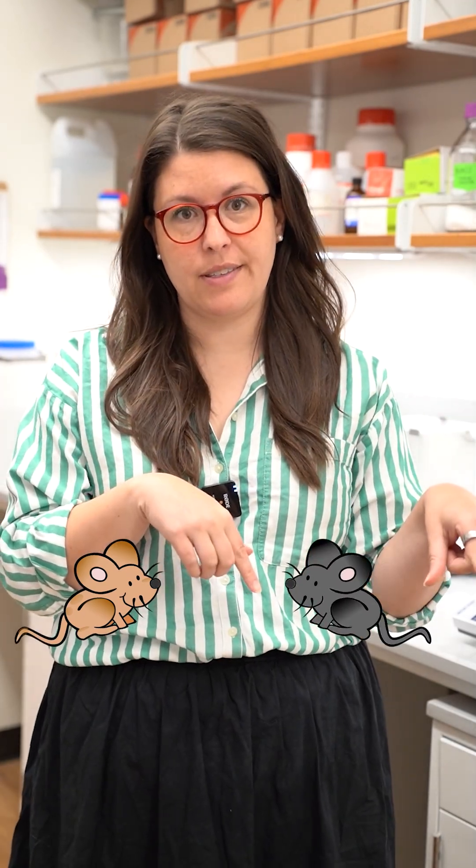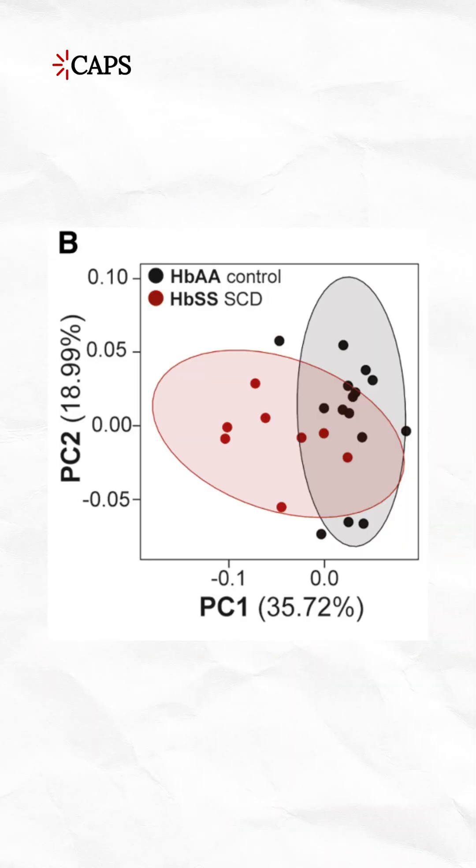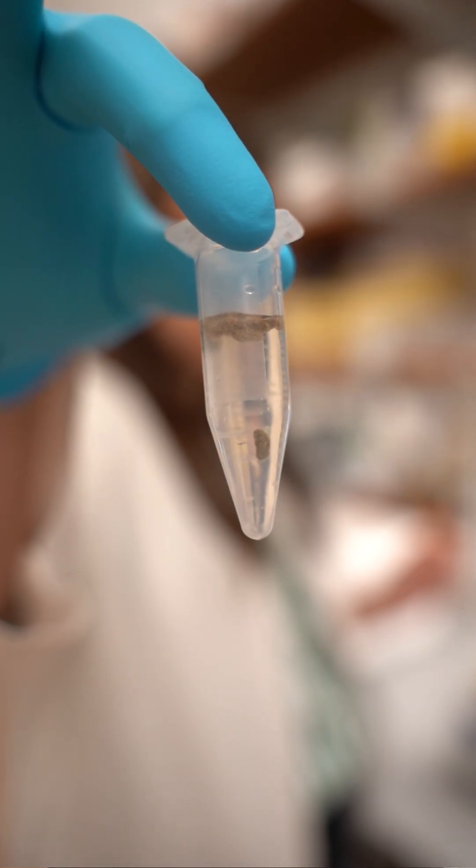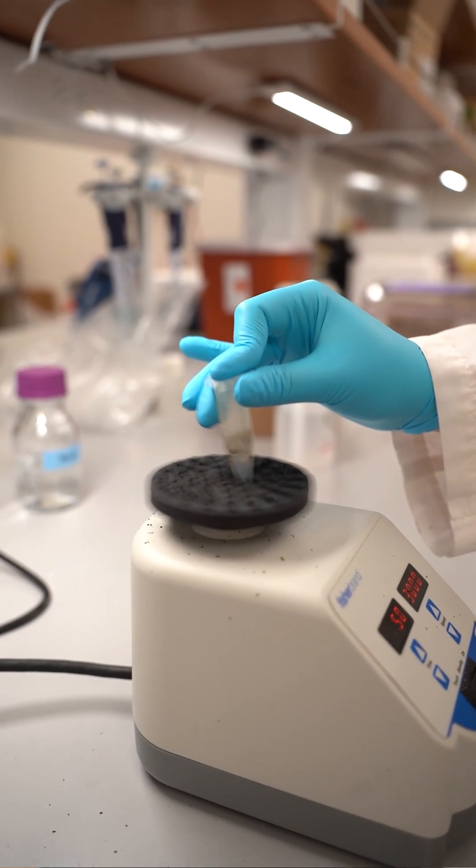After six years of research, we have finally published a paper that identified lots of new targets for treating chronic sickle cell disease pain. How did we do it? First, we took poop from sickle cell mice and control mice and compared the number and types of bacteria in it. We found that bacteria in sickle cell poop were different from the ones found in healthy control poop.